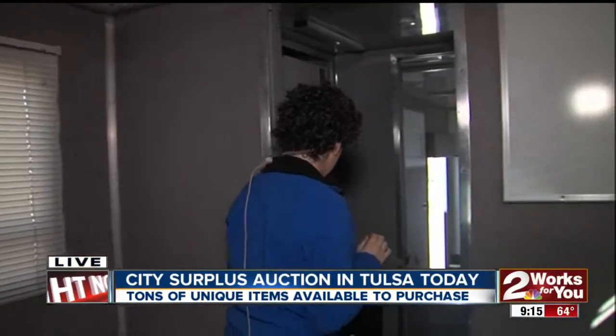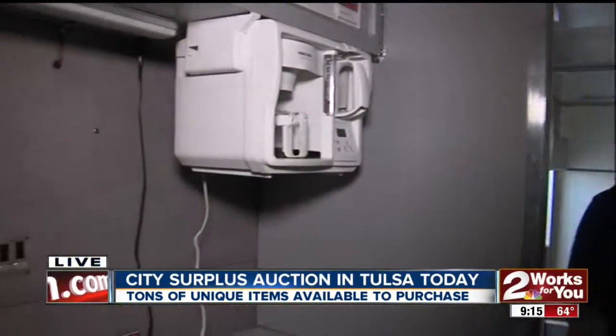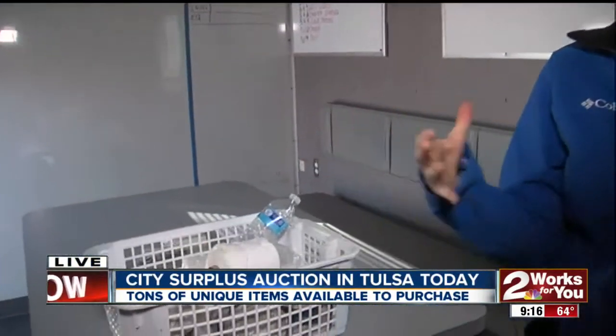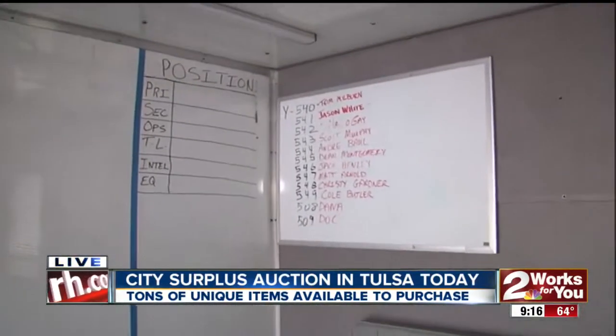It could be turned into a mobile home — you could turn it into anything. Let's take a little look at all the fun things inside. If you come in here, you can see there's a bathroom, there's a kitchen. Come around and here we've got what I guess you would call the office, if you will. It's very spacious. And I also tweeted a picture a little earlier of this sign.